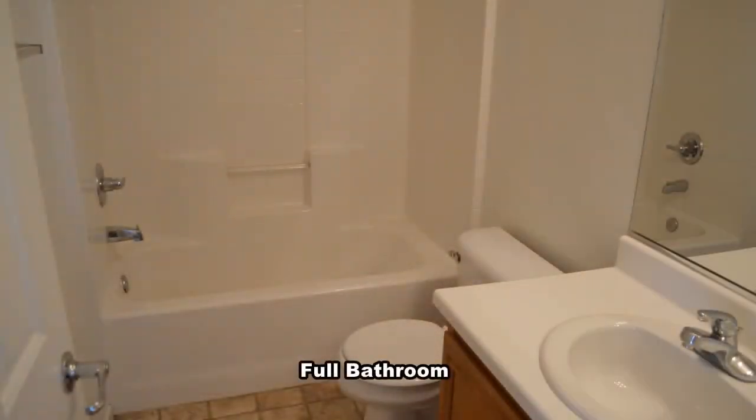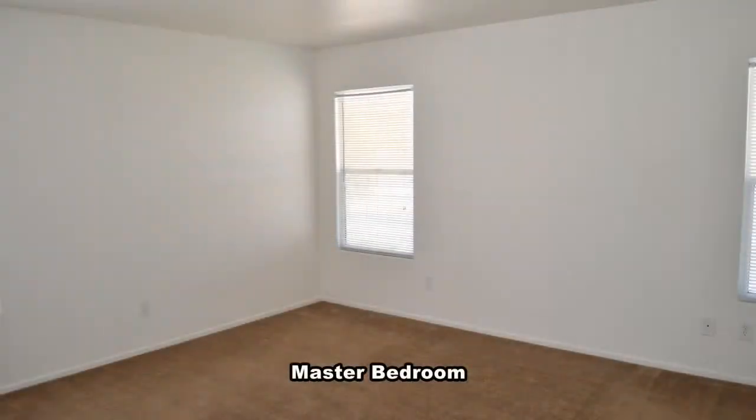The full second bathroom has a one-piece tub shower combo. The master bedroom has plenty of natural light and a walk-in closet.